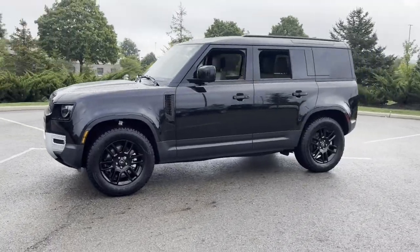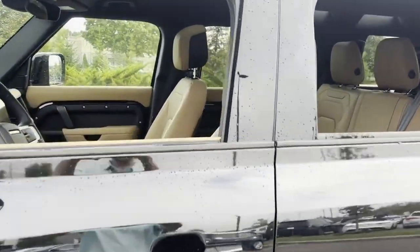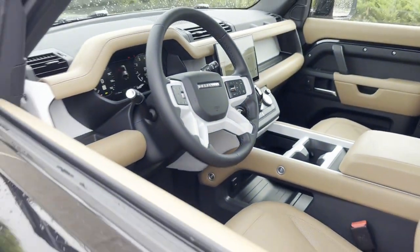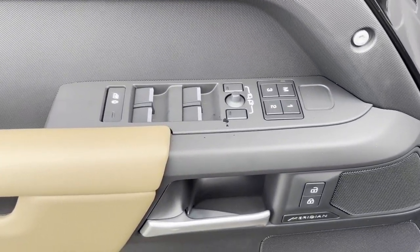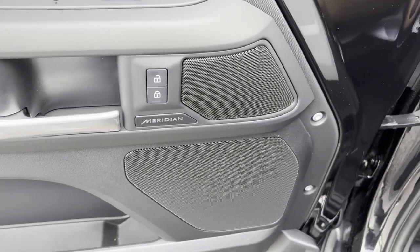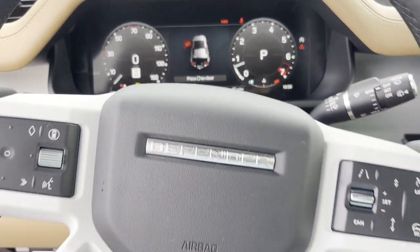It brings drivers and passengers many levels of convenience with its cross-traffic alert, lane-keeping assist, lane departure warning, satellite radio, navigation, premium sound system, turbocharged engine, multi-zone air conditioning, four-wheel drive, blind spot monitor, parking aid sensor, heated side view mirrors, panoramic roof, moonroof, and backup camera.